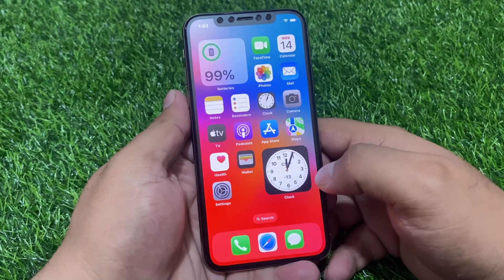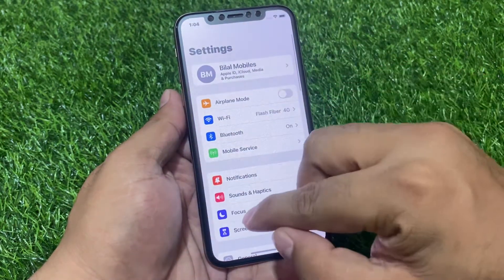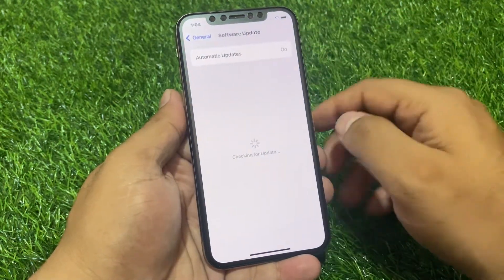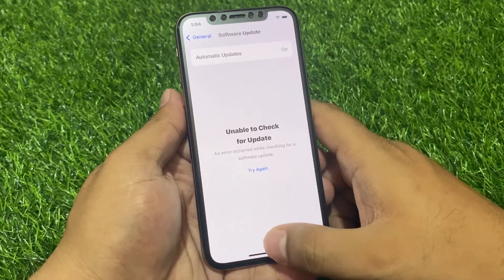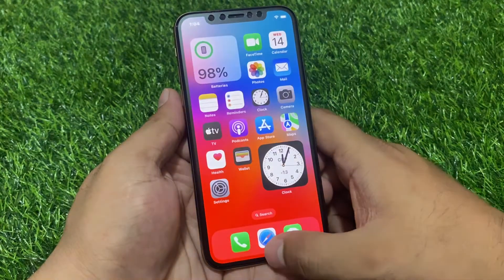Solution number two is to check for an iOS update. Tap on the Settings app, tap on General, then tap on Software Update. If an update is pending or available on your iPhone, download and install the update to fix this issue.